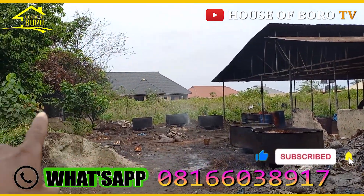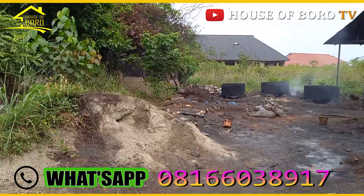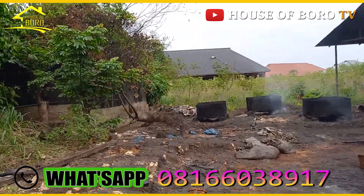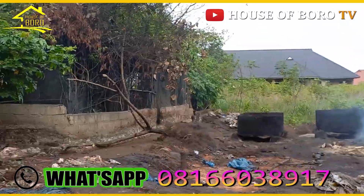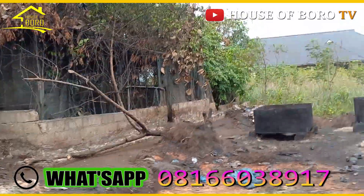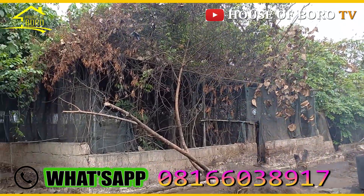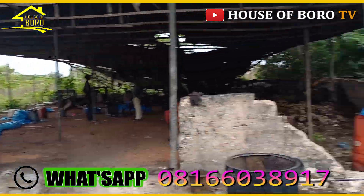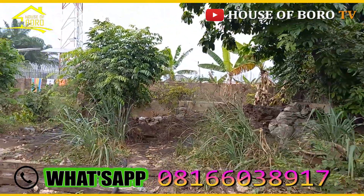You can see that even as we speak, they are cooking banga here. That bag there is cassava. Let me see if I can go through some rooms to find out. So you can do whatever you want to do, and you can also continue with the mill. This is a very good one.